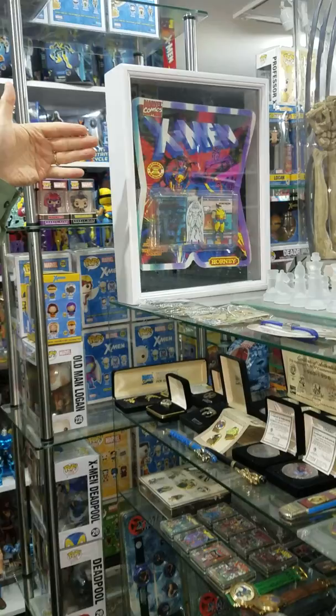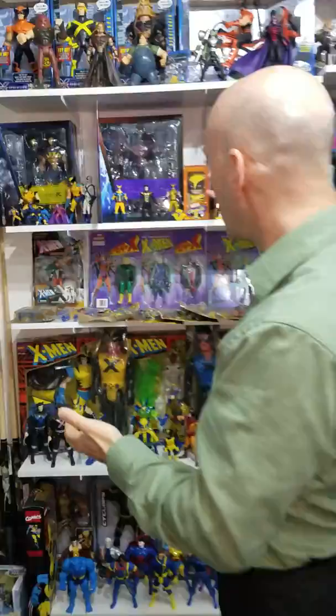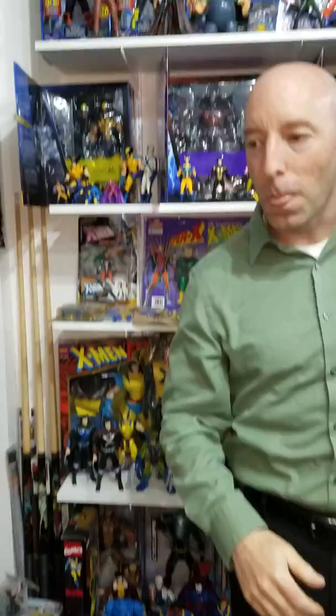Over here, this is an action figure — a Wolverine prototype that was made by a company called Hornby. They didn't get the license; it actually became Pocket Comics. Back here, we have different action figures — licensed stuff, unlicensed stuff — and it actually goes along this wall and wraps around the other way.